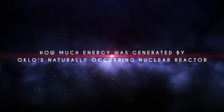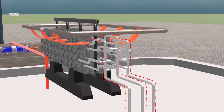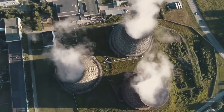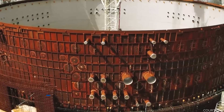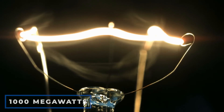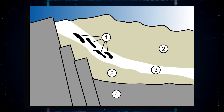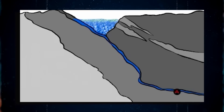So how much energy was generated by Oklo's naturally occurring nuclear reactor? To be honest, the power output was moderate. The average output was 100 kilowatts, which was enough to power around 1,000 light bulbs. While that may sound amazing, a commercial pressurized boiling water reactor nuclear power plant generates around 1,000 megawatts, enough to power approximately 10 million light bulbs. The fascinating thing about Oklo's natural reactors is that they spontaneously began running roughly 2 billion years ago and continued to operate in a steady way for up to 1 million years.